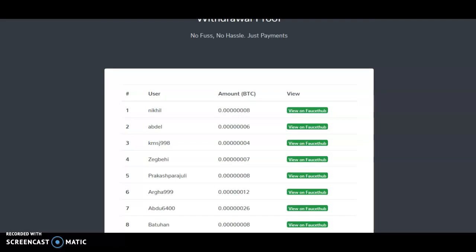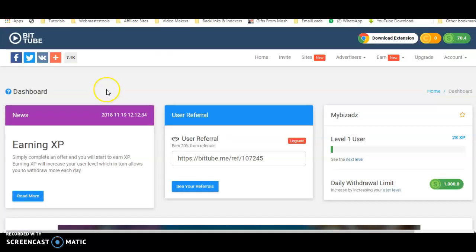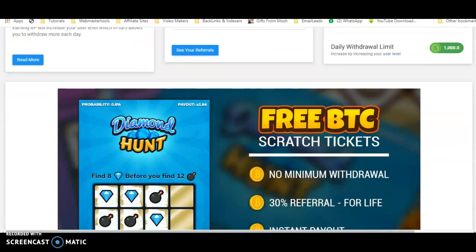These are the latest withdrawal proofs. I'm currently inside the members area, and as you can see I have earned 70 satoshi so far. This is the dashboard — you can see my referral link here.